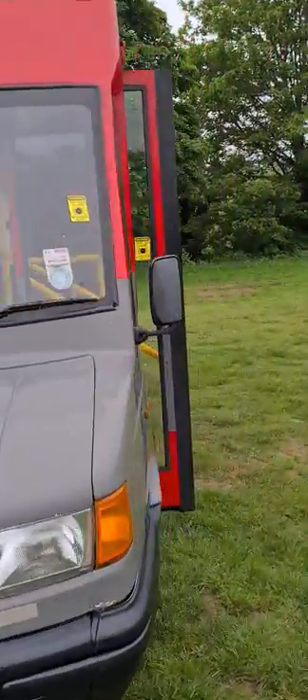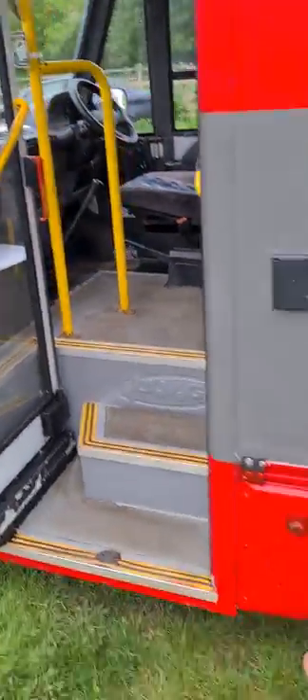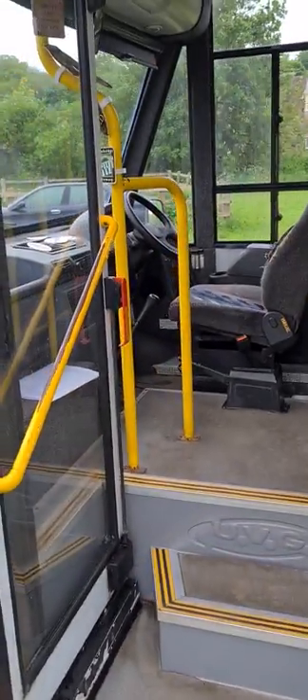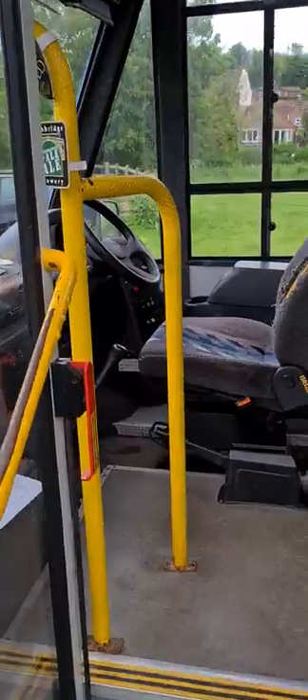Let's just have a walk around the inside. The door can be opened from the exterior here and it can be locked as well, and of course it can be opened from the inside.